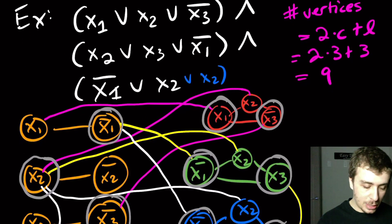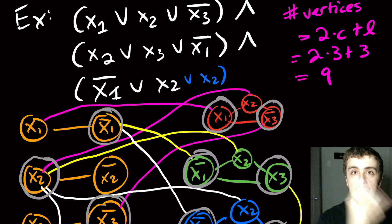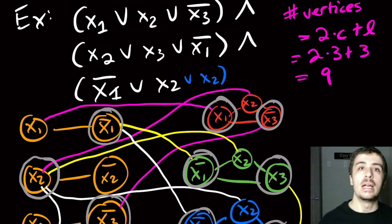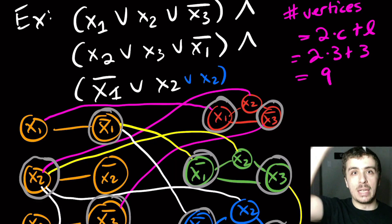That was a quick example of the reduction from 3SAT to Vertex Cover, showing that Vertex Cover is NP-complete. Leave thoughts in the comments below, and please like and subscribe — it really helps. There are more links in the video description if you want to support the channel further. Thanks for watching and I'll see you next time.